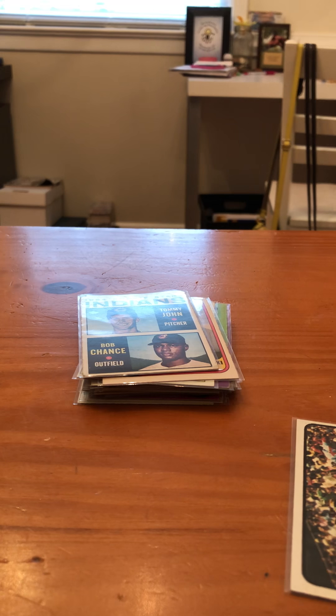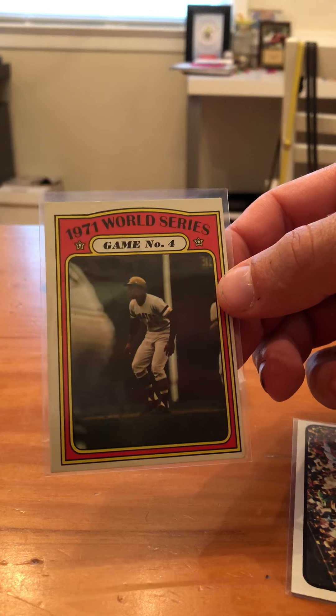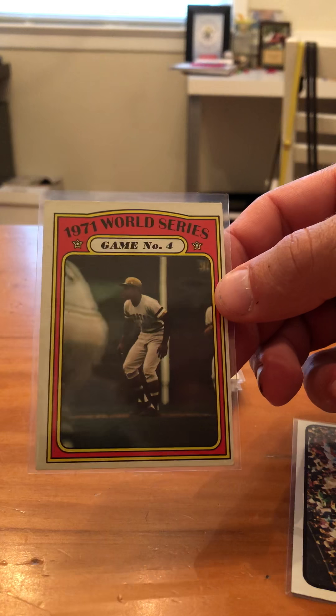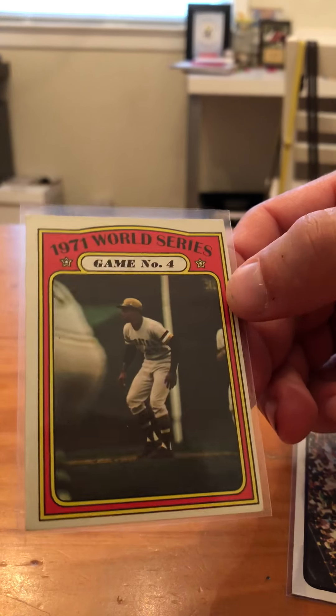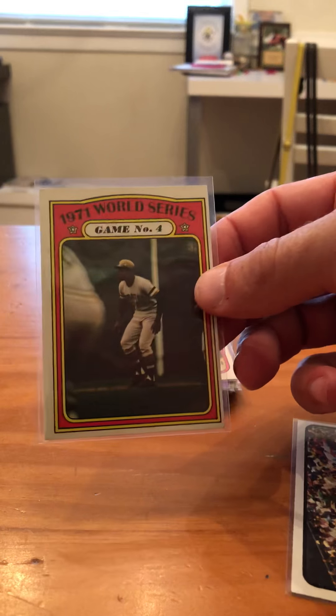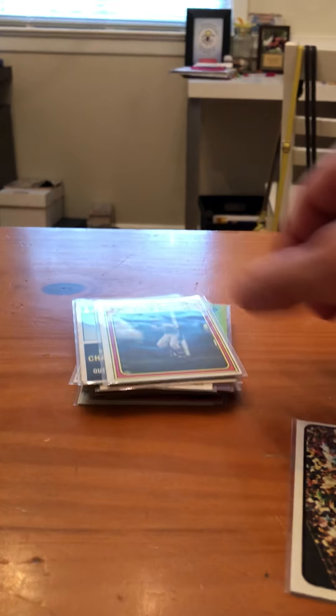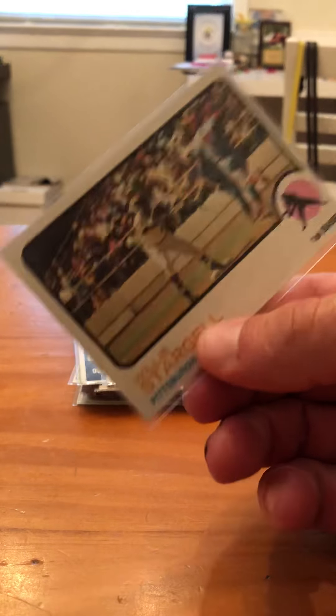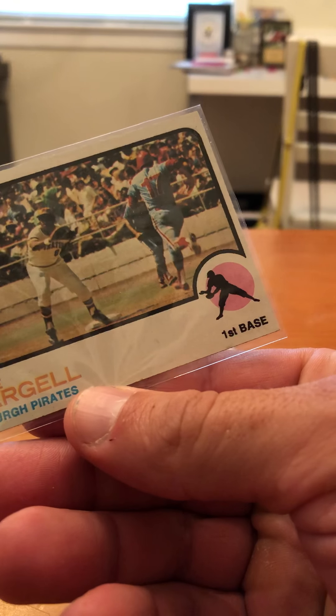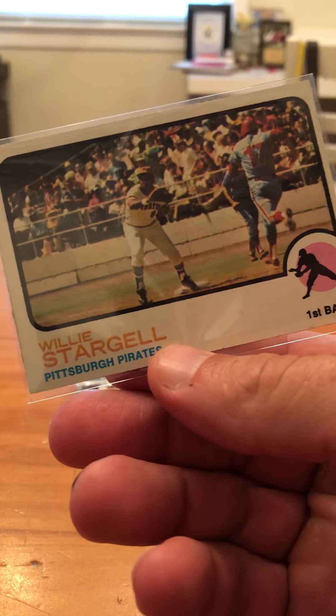Alright, two more cards. Second to last is 1972 Topps Game 4 World Series Pirates — I can't tell who that is on the card, but I'll look more closely. And lastly, another Hall of Famer — 1973 Topps Willie Stargell. The card's in pretty good shape.